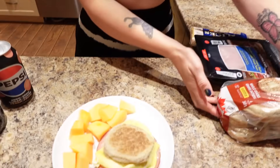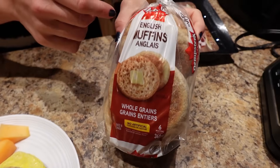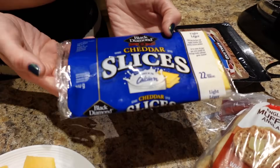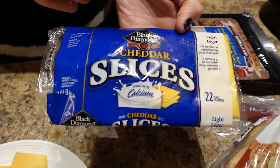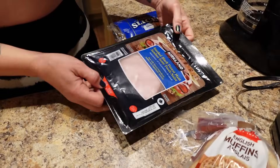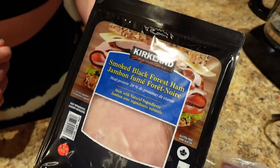For breakfast I'm having a homemade egg McMuffin and half a cup of cantaloupe. I used a whole wheat English muffin — the Dempster's one, toasted — a slice of Black Diamond light cheese from Walmart, two eggs, and one slice of smoked black forest ham from Costco.